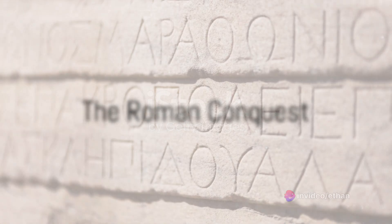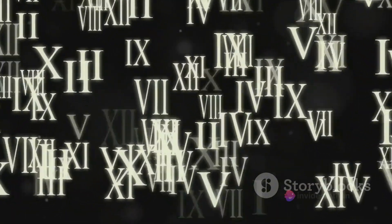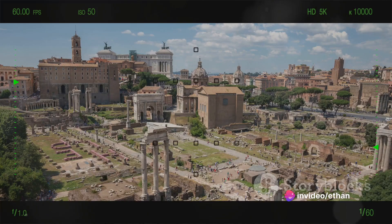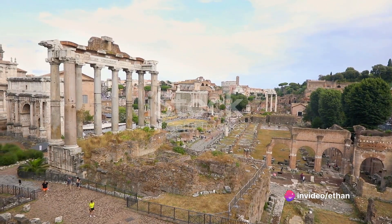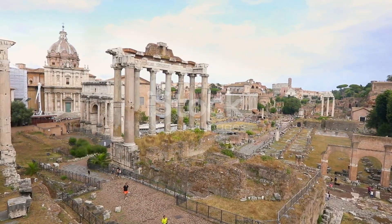But E was not content with just Greece — it wanted to conquer the world. So when the Romans came into power, they adopted the Greek alphabet and with it, Epsilon, which evolved into the Latin E. Romans, being the great builders they were, spread their language and alphabet throughout their vast empire, and E came along for the ride.